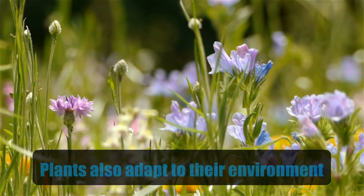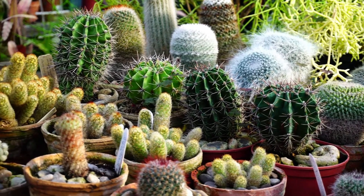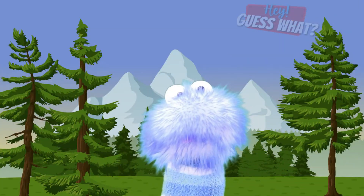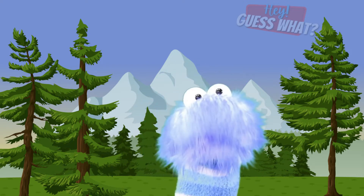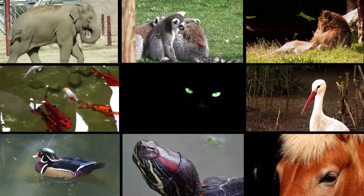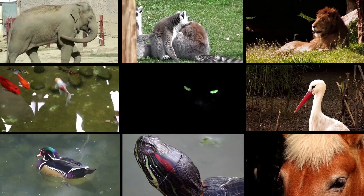Did you know that plants also adapt to their environment? For example, cacti in the desert have adapted by not needing much water to survive. And even though it may look like they know what to do, an animal does not adapt overnight. It can take hundreds to even thousands of years for animals to learn how to survive and adapt to their local habitats. Adaptation is how all living things have learned to survive.